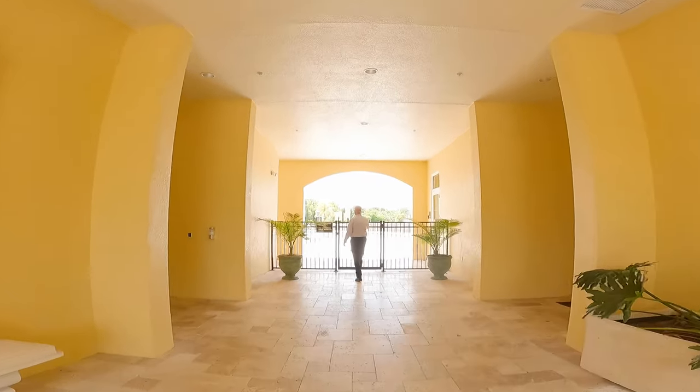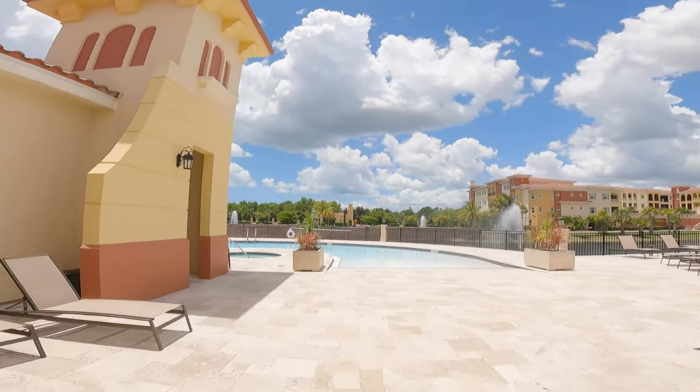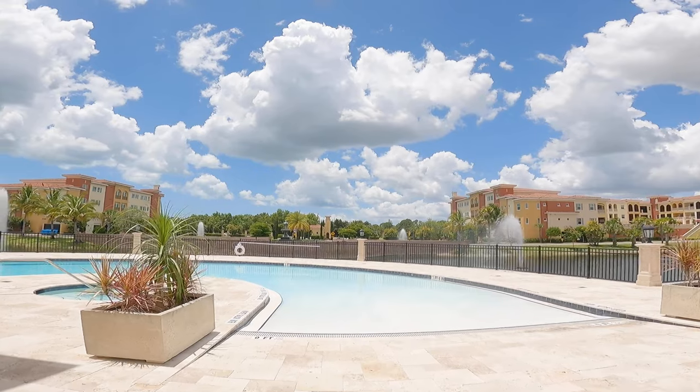The Club at Genova offers a resort lifestyle with a multitude of amenities for all residents to enjoy. The resort-style pool and hot tub overlooks the lake and fountains.